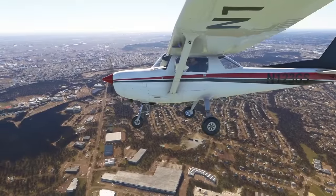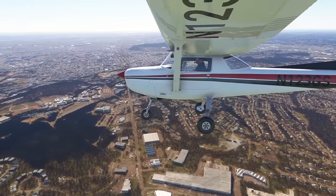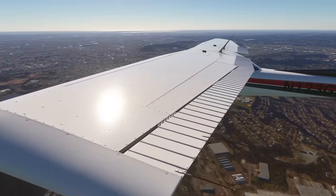Hello friends, followers and channel members, welcome back to another video here in Microsoft Flight Simulator 2020. We've got a really exciting video for you today, particularly if you're a fan of GA VFR flying.